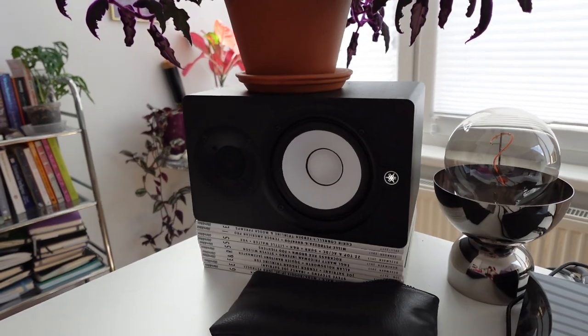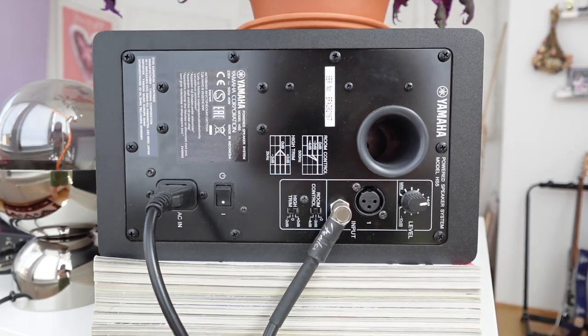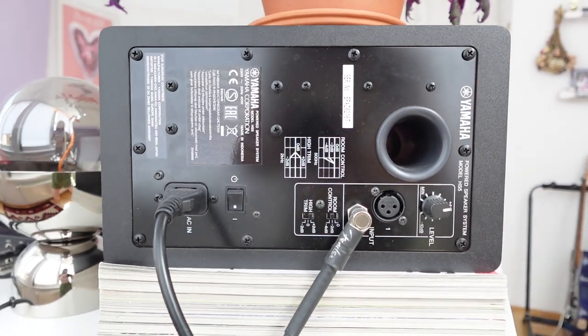Number four: monitors. I'm using the Yamaha HS5 speaker system. They are one of the cheapest options on the market, but I haven't felt the need to upgrade so far. I think monitors make a big difference when you are doing mixing and mastering, and for that the acoustic treatment and the speakers really matter. For just production and recording vocals and hearing myself back, I don't think I need more expensive equipment, and I'm very happy with their sound.